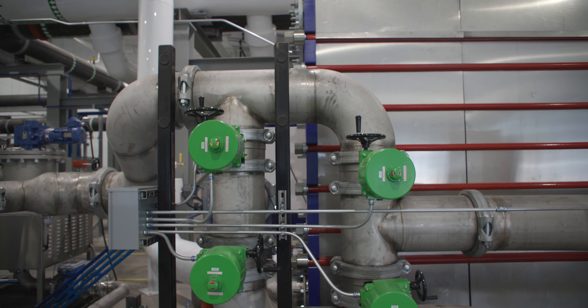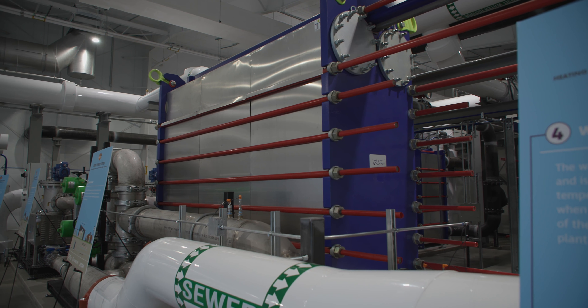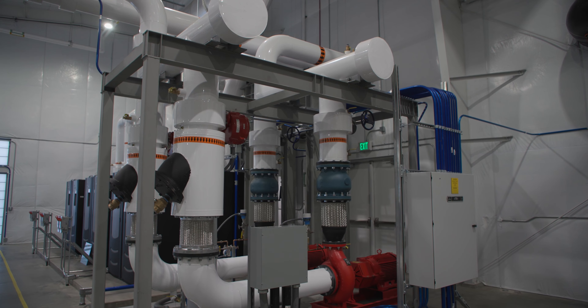The Shark is a specialized piece of equipment that exchanges energy off of the sewer. It does all the heating and cooling for the campus, but it's a break between the dirty side and the clean side. It has a wide-gap heat exchanger, some macerator pumps, and keeps the clean water on the campus side.